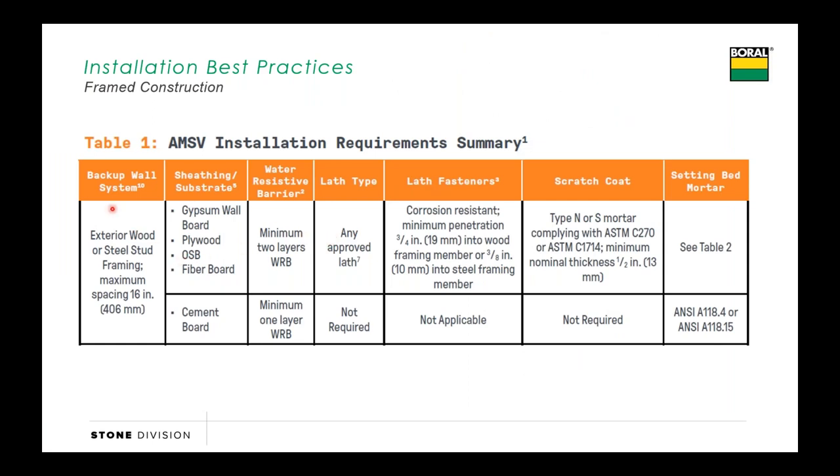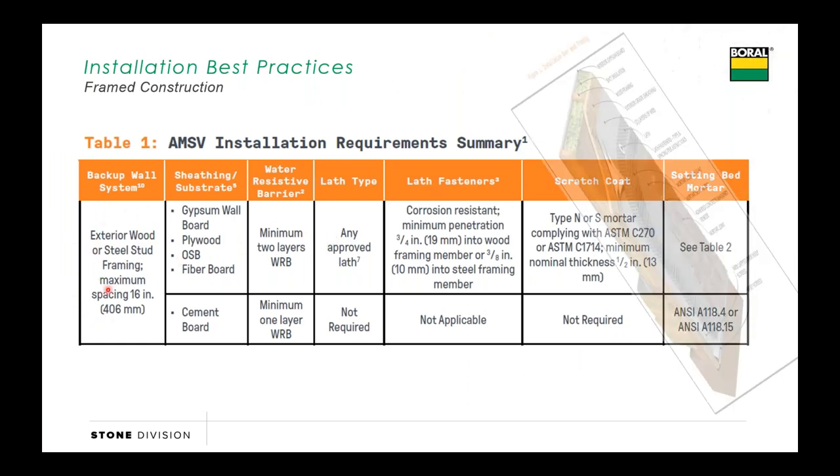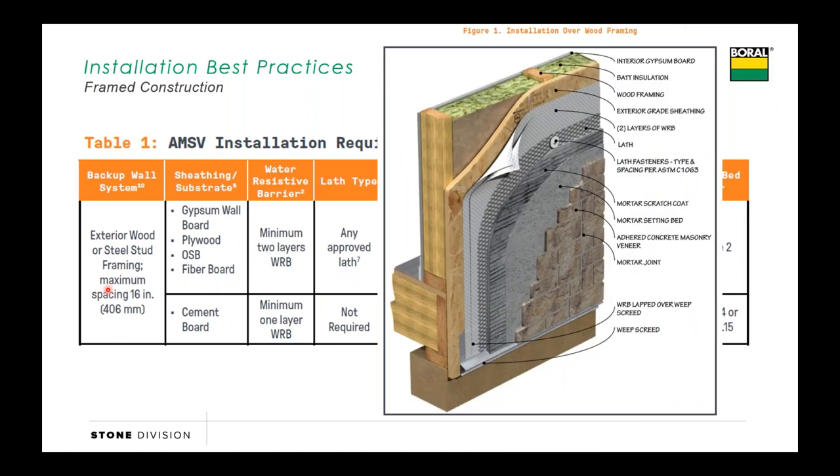In the installation guide there will be a table dealing with both interior and exterior framing. A typical detail would look like this: sheathing followed by two layers of WRB, metal lath, scratch coat with horizontal lines in it, setting mortar, and then the stone.